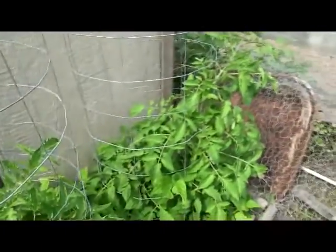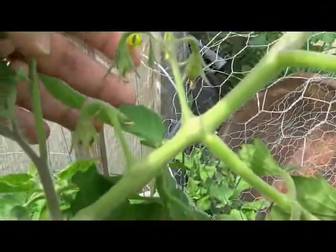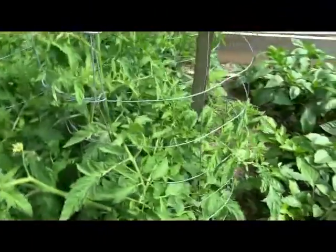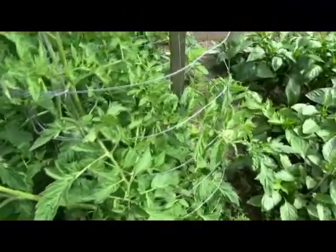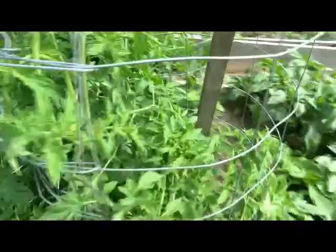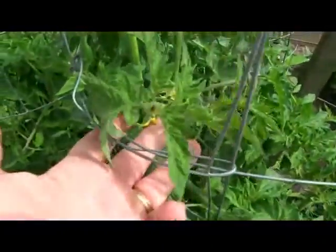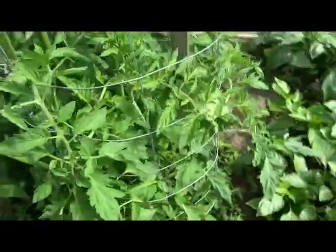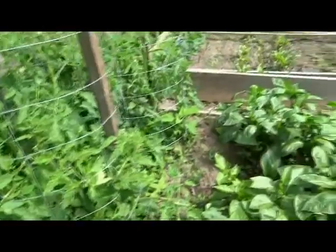Let me see if I can get in there — you can see those little tomatoes forming. I have a lot of flowers on these beefsteaks — look at all the flowers in here. It'd be amazing to see how many tomatoes I get out of each plant.